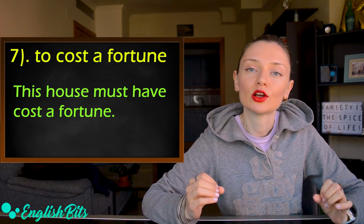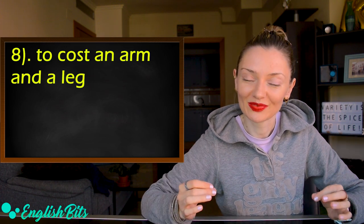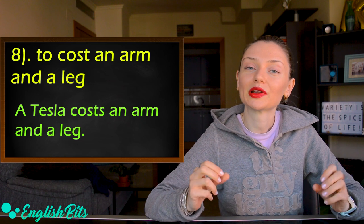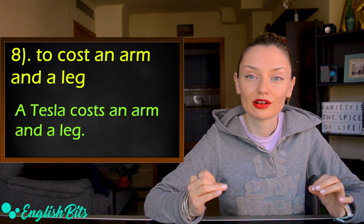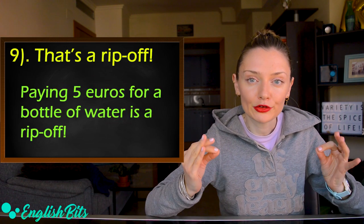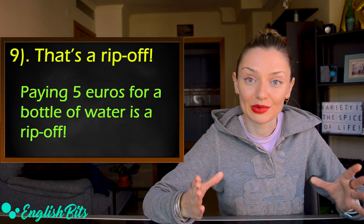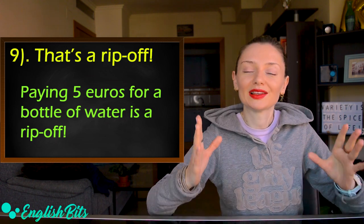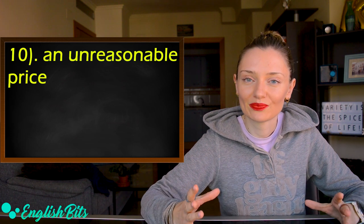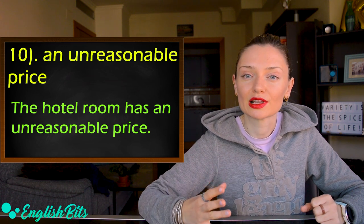Number eight is an idiom: 'to cost an arm and a leg.' For example, a Tesla costs an arm and a leg. Number nine is the expression 'that's a ripoff.' For example, paying five euros for a bottle of water is a ripoff — it's what usually happens at the airport. And last but not least, a noun: 'an unreasonable price.' For example, the hotel room has an unreasonable price.